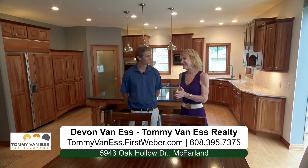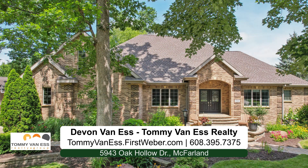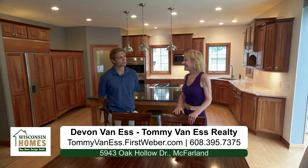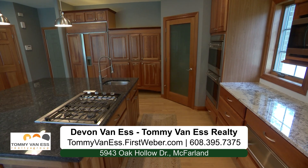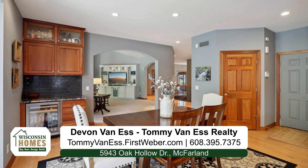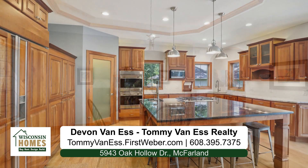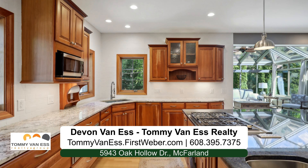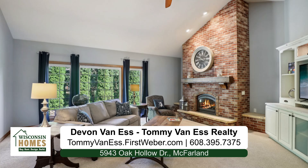Thank you so much Devin for bringing me inside this beautiful home. This one is located at 5943 Oak Hollow Drive in McFarland — just a show stopper of a home. There's an awesome huge kitchen that has granite countertops, lots of windows and natural light. There's a beautiful sunroom right off the kitchen, and really beautiful hardwood floors throughout almost the whole first level. The first level has a lot of beautiful hardwood floors and then there's a little splash of carpet here and there, just to bring it nice and warm. There's a beautiful fireplace in the TV family room — it's very nice, open, and comfy.